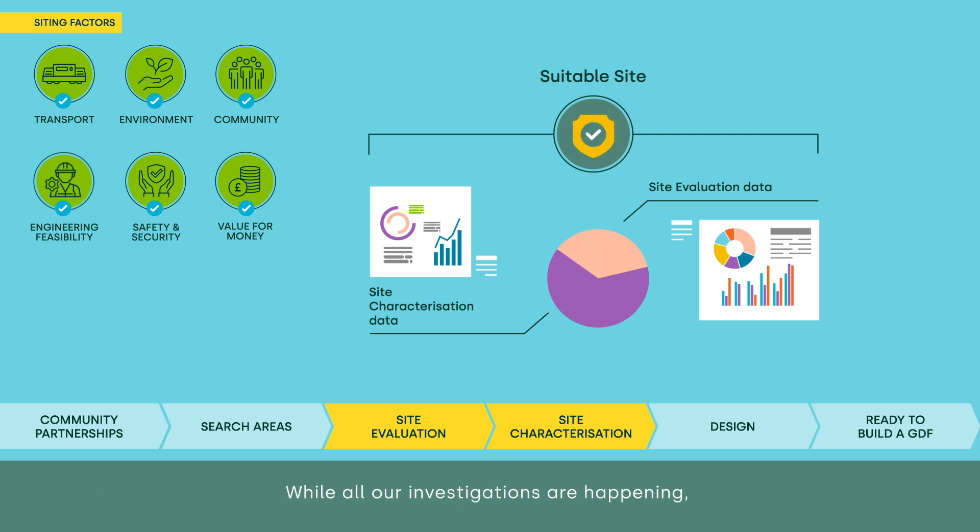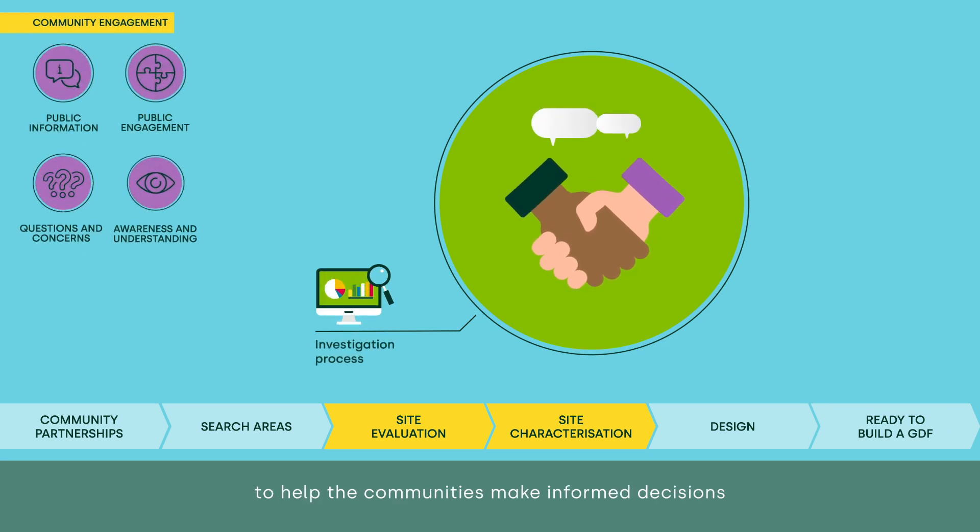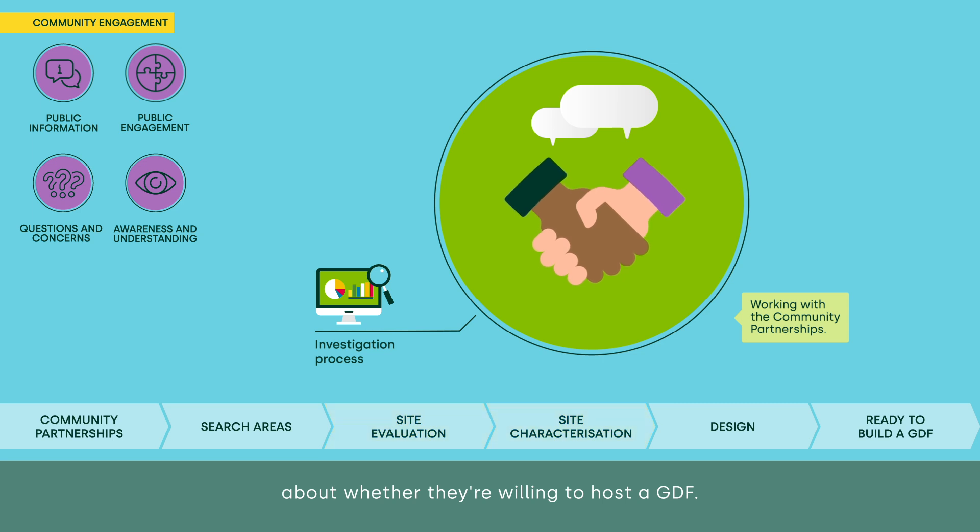While all our investigations are happening, we'll also continue to work with the community partnerships to help the communities make informed decisions about whether they're willing to host a GDF.